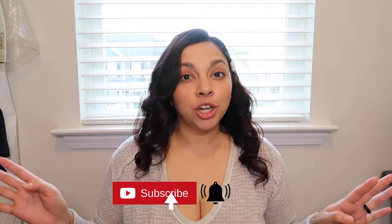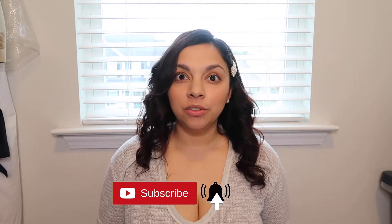Hi guys, welcome back to my channel. Welcome back — if you are new here, welcome, my name is Anna. If you are returning, welcome back. Don't forget to subscribe and turn on your post notifications so you know every time I post a new video.